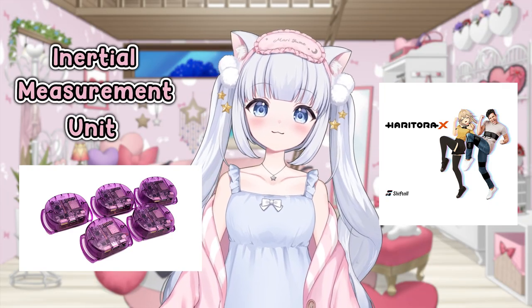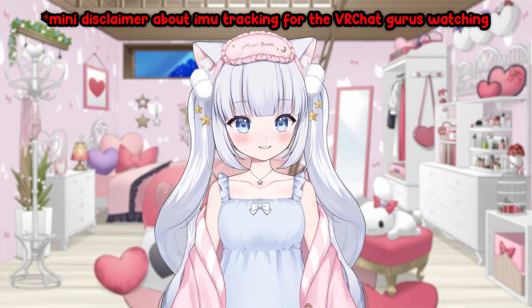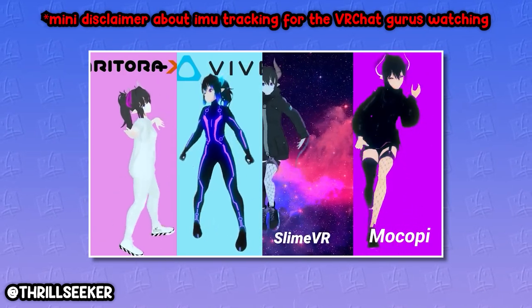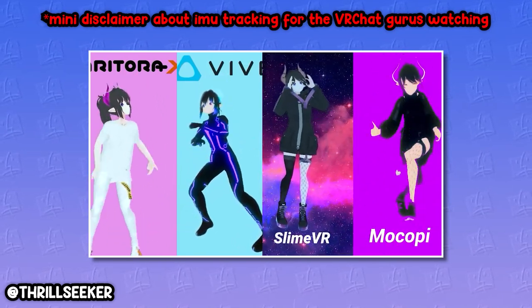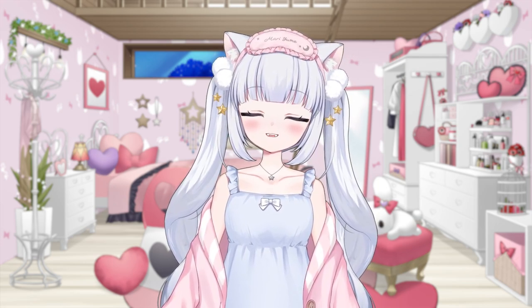They're IMU trackers like Slime VR and Haritora X, except you can actually get your hands on these. Now, the thing about IMU trackers is that they're not going to be as accurate as having a full-on motion capture suit, Vive trackers, or Tundra, but this is a product that is a cheaper alternative for VTubers who want to do things in 3D without requiring base stations or a really complicated setup just to start streaming.